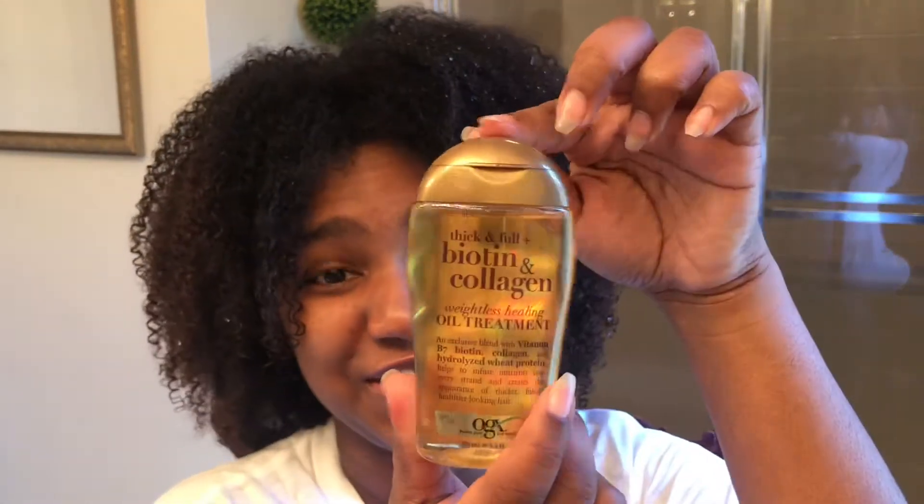I know biotin is really good for your hair in addition to your skin and nails. I know it's probably clear, but the bottle has gold on the back so it's making it look gold. It looks so cute.